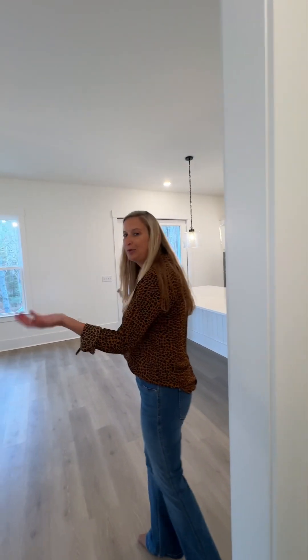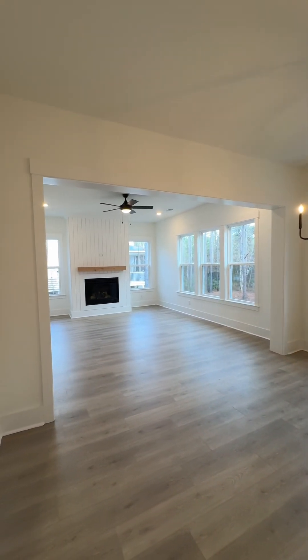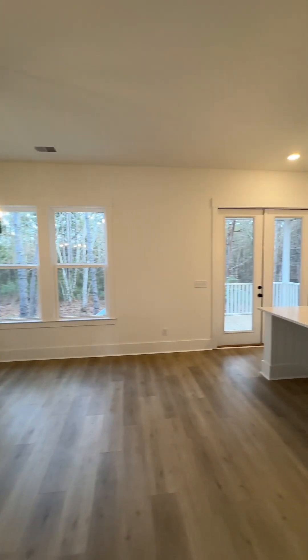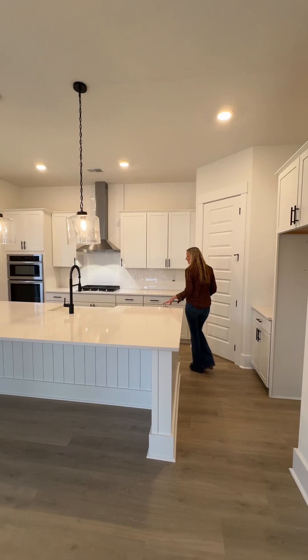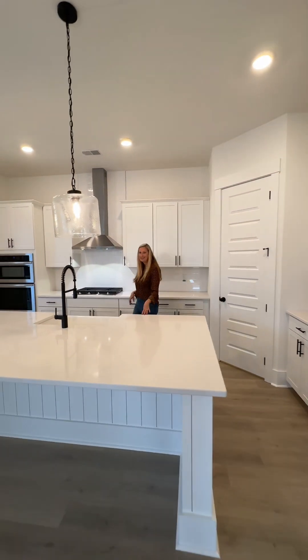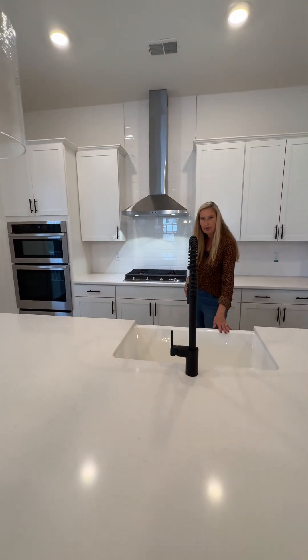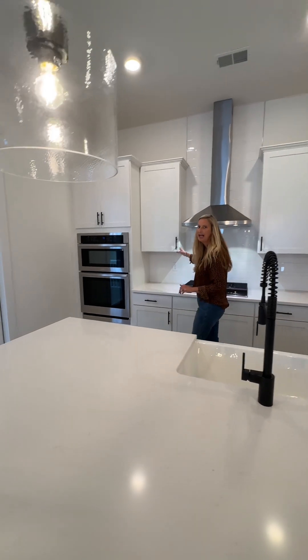And then voilà — a wonderful, huge living space, kitchen, and dining. I love this oversized island with quartz countertops, they're really gorgeous, and a porcelain farmhouse sink with Aristocrat cabinets.